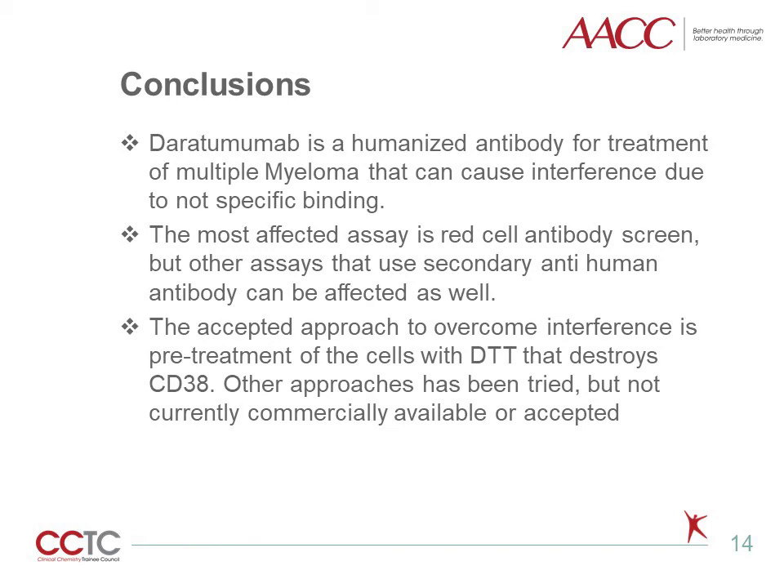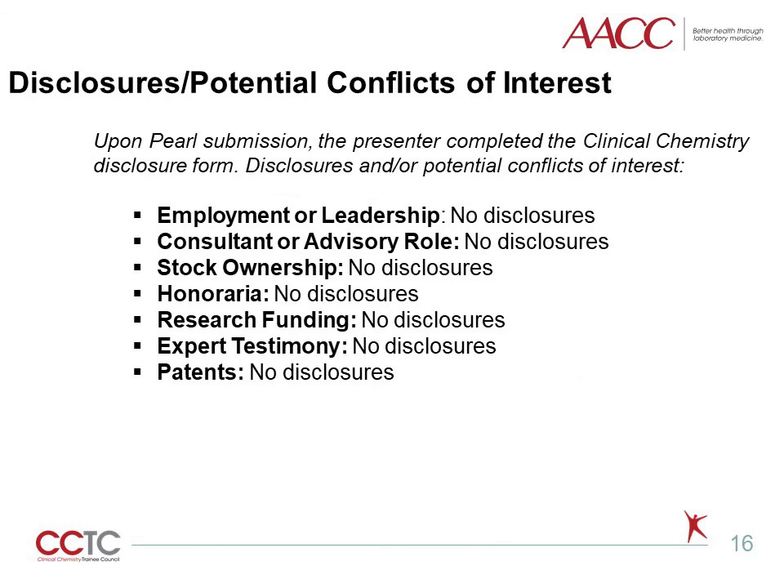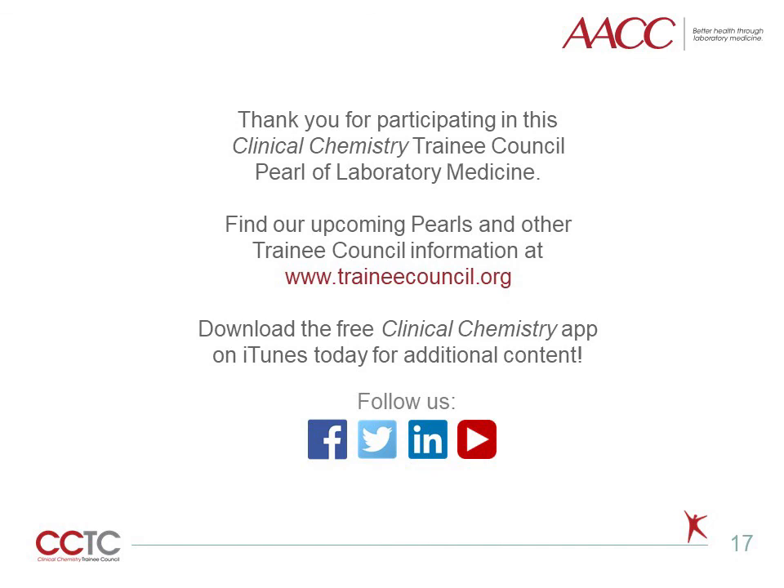Now, let's summarize the conclusions. Daratumumab is a humanized antibody for treatment of multiple myeloma that can cause interference due to non-specific binding. The most affected assay is red cell antibody screen, but other assays that use secondary anti-human antibody can be affected as well. The accepted approach to overcome interference is pre-treatment of cells with DTT, which destroys CD38. Other approaches have been tried but are not currently commercially available or widely accepted. Thank you for participating in this Clinical Chemistry Trainee Council Pearl of Laboratory Medicine.